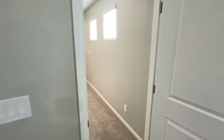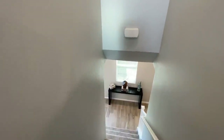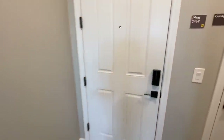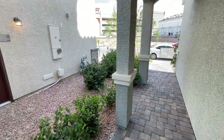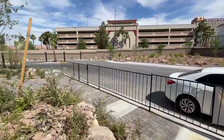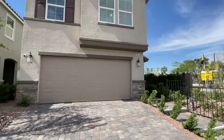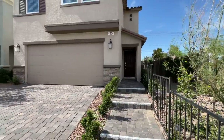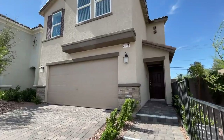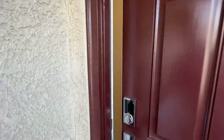If you guys need help with your real estate needs and you're looking for a realtor to represent you for this community, feel free to reach out to me. My services to you are free — the builder pays for the commission. If you go in by yourself, you get represented by the sales agent, and the sales agent represents the builder — so there's a conflict of interest. The sales agent is not representing you; they're just doing the documents for you, while you're on your own buying what is most likely the most expensive purchase of your life.